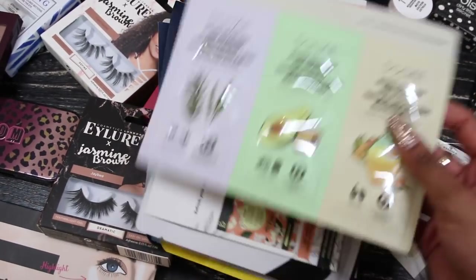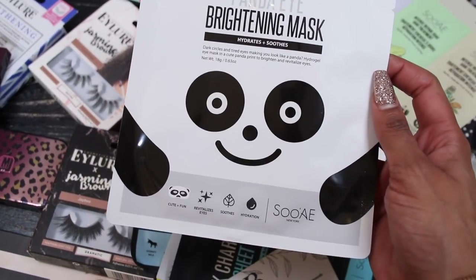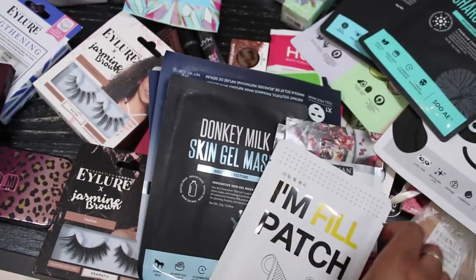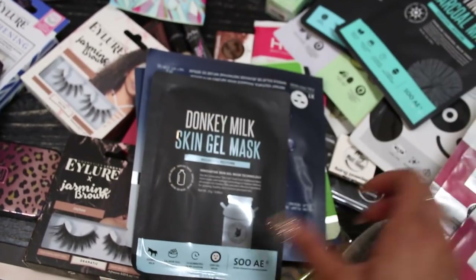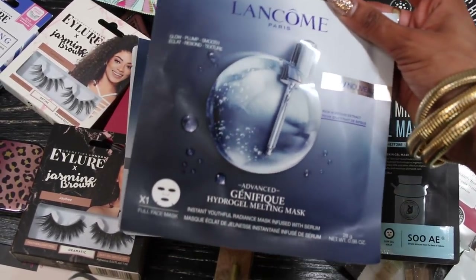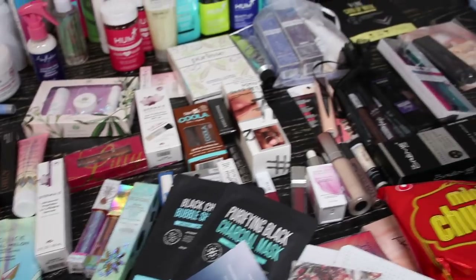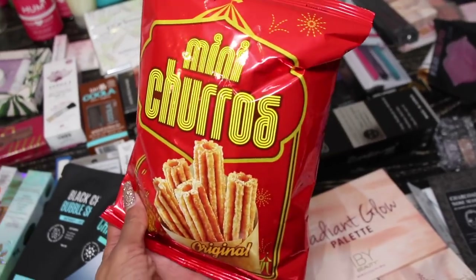Looks like I just have masks for days — these are by Suey: charcoal masks, bubble masks, purifying masks. Freeman Beauty Infusion peel-off mask, donkey milk — that's weird! Lancome also has their own masks. My skin better be amazing after all these!